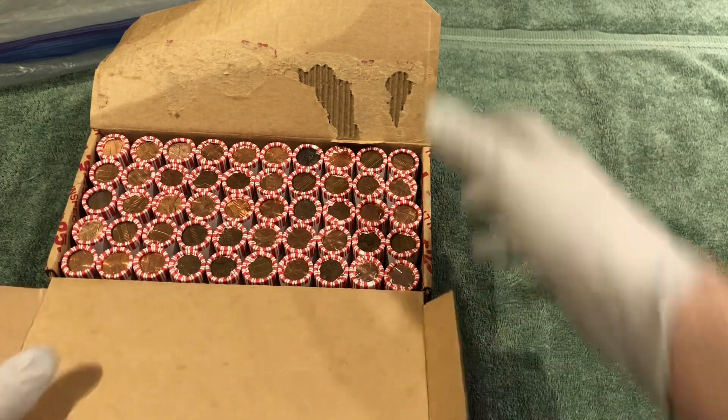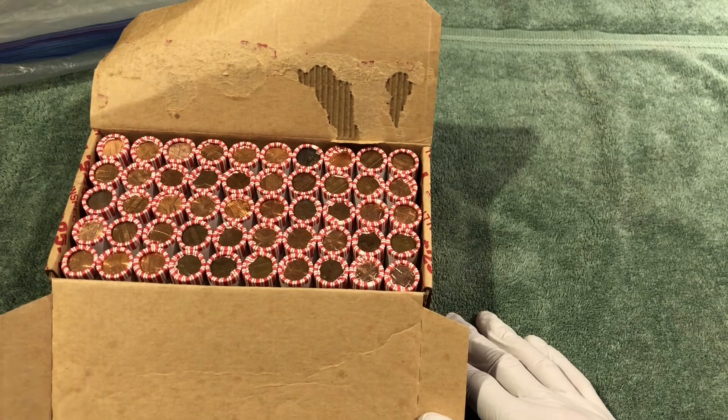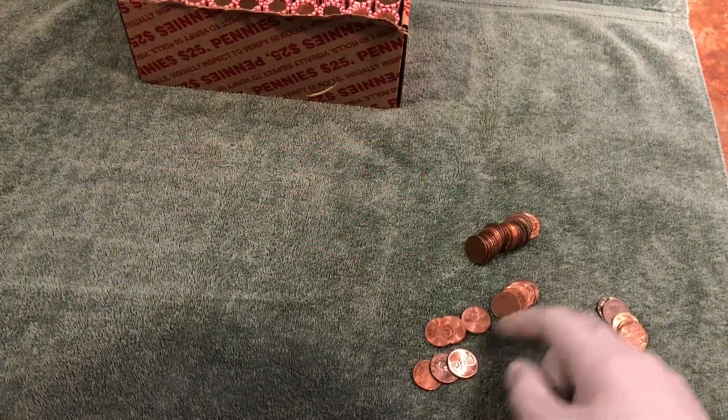At least we've got some circulated coins here. See what we can find. As soon as we get something good we'll turn the camera on. Alright, first roll for me.